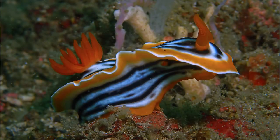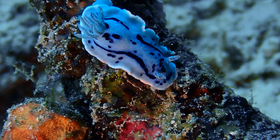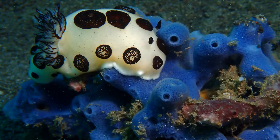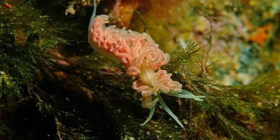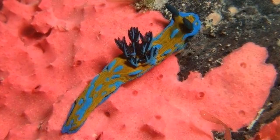Some of them are this big — maybe four or five centimeters — and some of them are this big — maybe up to about 60 centimeters. The thing about them is that they are the most incredibly decorated, patterned, and gorgeous creatures you're ever likely to see in all your life. They're just the most beautiful things.